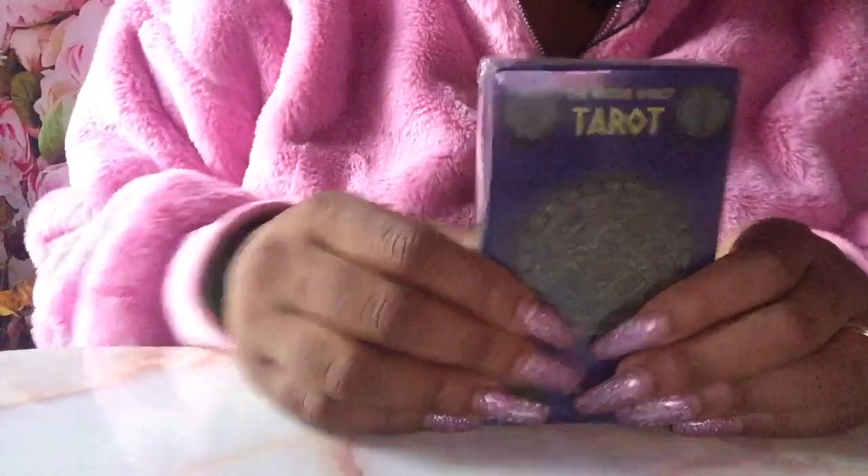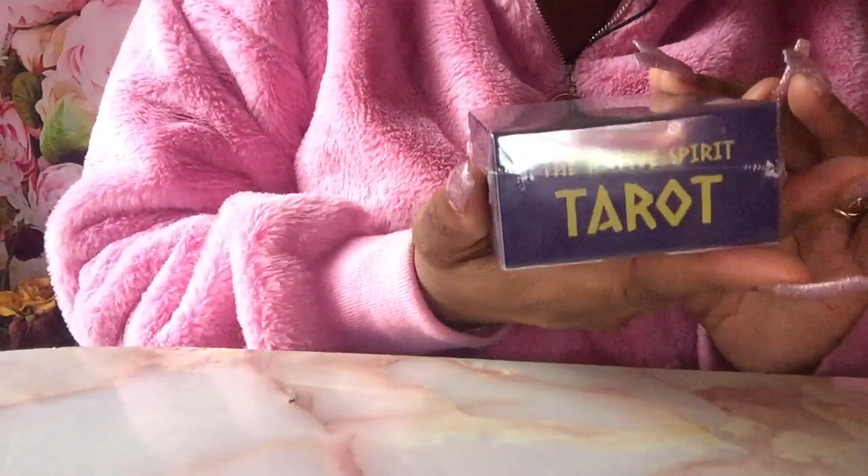Greetings. I have a deck to review for you guys. Shout out to Dubry, the company Dubry. They publish many tarot decks. One of their new or latest releases would be the Native Spirit Tarot. They sent this to me for you guys to review.